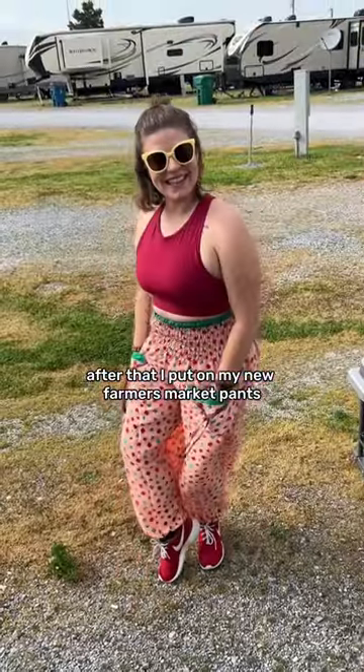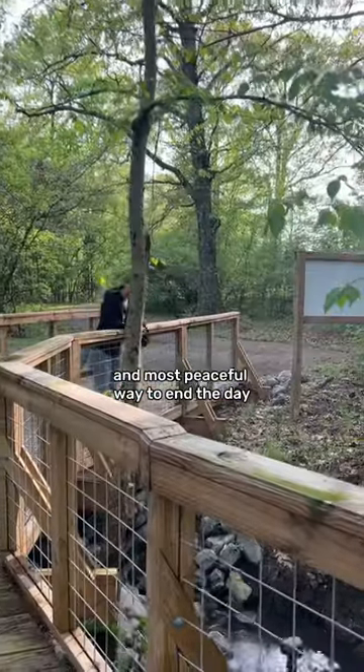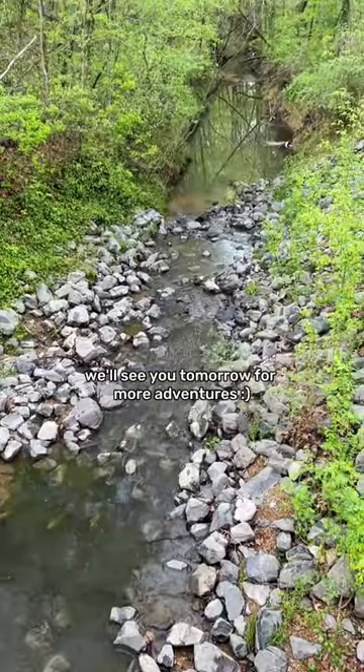After that I put on my new farmer's market pants and we went to a local park, and it was the perfect and most peaceful way to end the day. That's it for today, we'll see you tomorrow for more adventures.